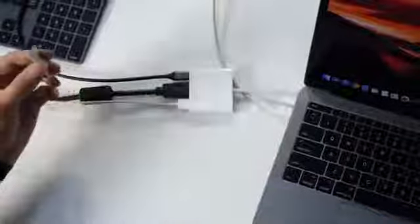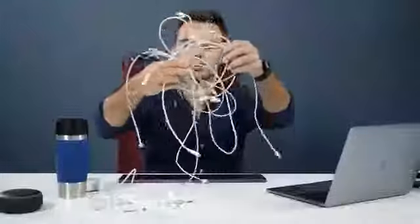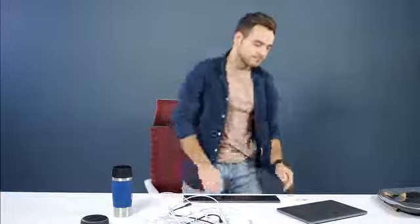Power adapters falling from your walls. Mountains of dongles. Entangled cords. PowMe is here to solve all these problems.